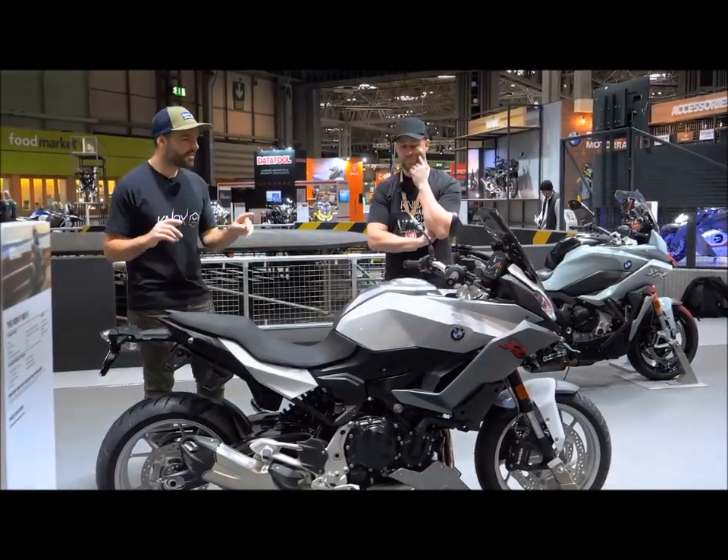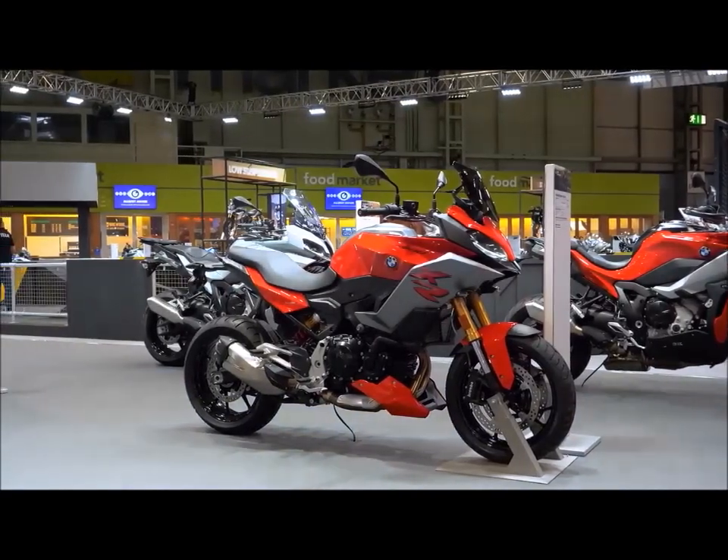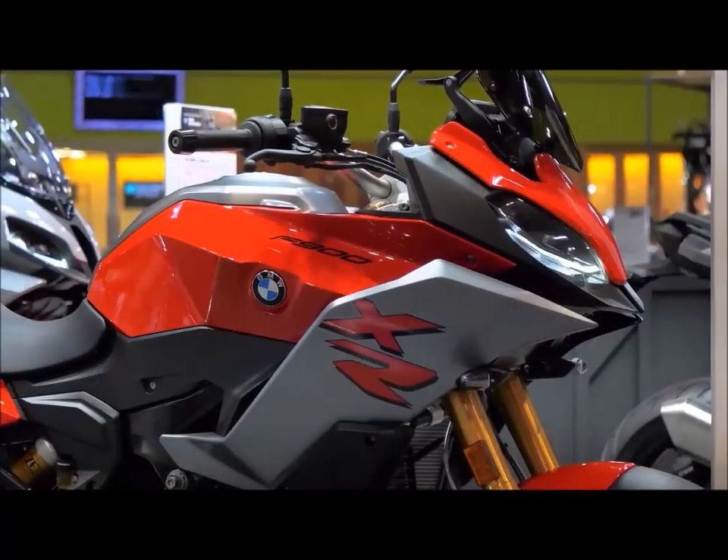And this is, for me, a really interesting, exciting bike for this segment. When you think about what's out there, what's available, I'm not sure this has got any direct competitors.